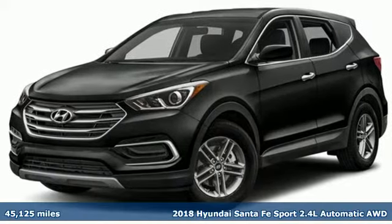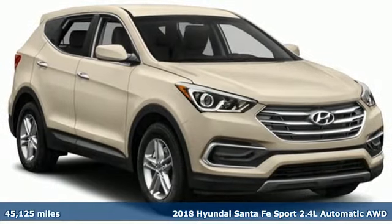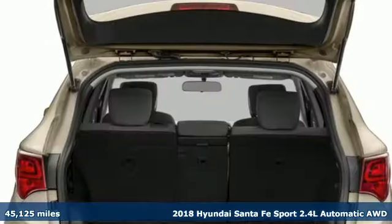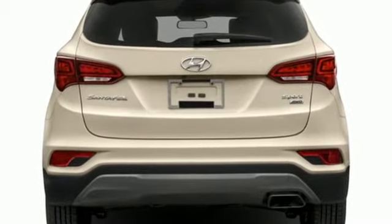Here's a 2018 Hyundai Santa Fe Sport. Premium space, spirited performance, and a healthy dose of fun for everyone makes this perfect for the family and perfect for you. And with features like these, every drive is a pleasure.